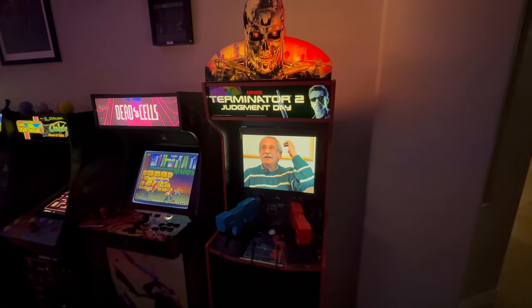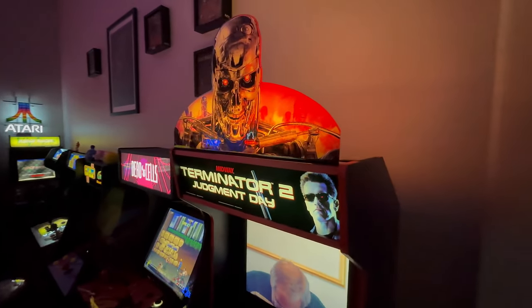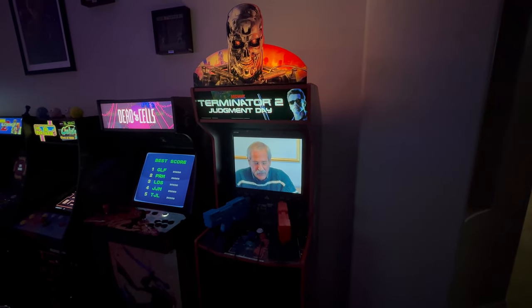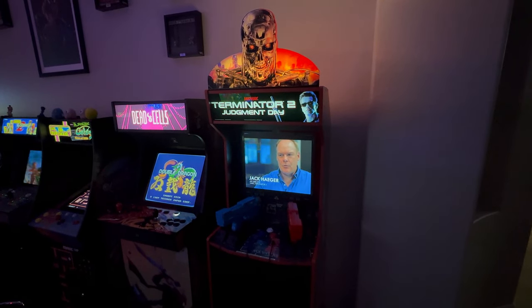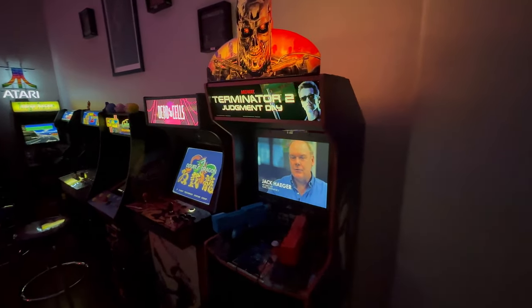Terminator 2 — we've had this since release. We added a new marquee from Savo's Arcade, plus the backlit topper from Savo's Arcade, which I think finishes it off nicely. We did pay full price for this, and it's now available at $300 in some places. So if you find it for $300, definitely recommend you pick this one up — a real nice addition to the arcade.